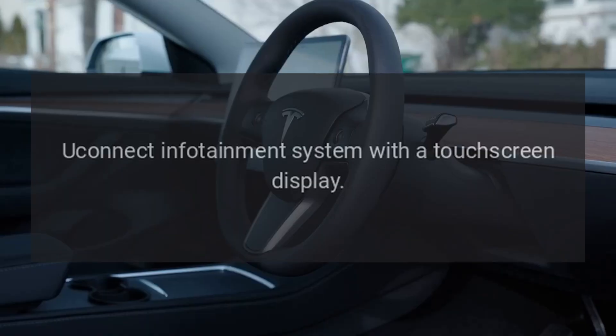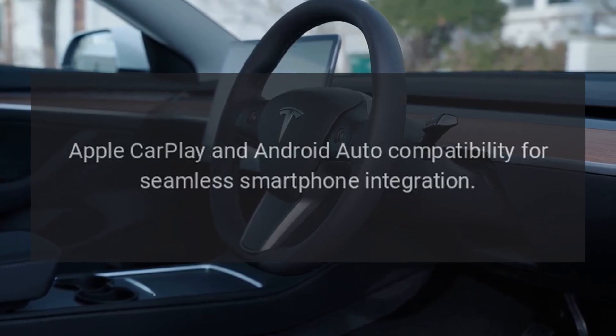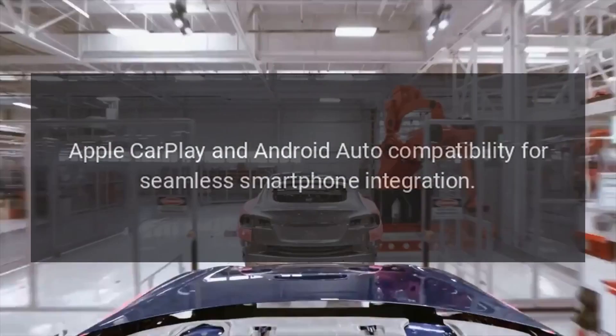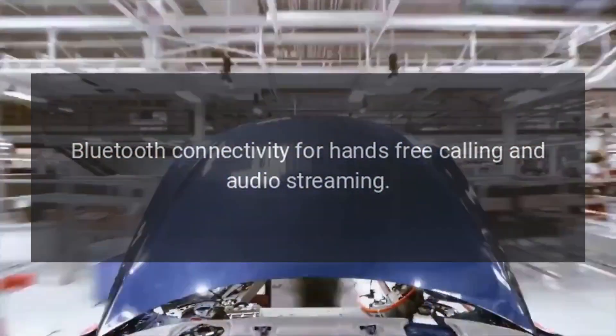The Uconnect infotainment system features a touchscreen display with Apple CarPlay and Android Auto compatibility for seamless smartphone integration, as well as Bluetooth connectivity for hands-free calling and audio streaming.